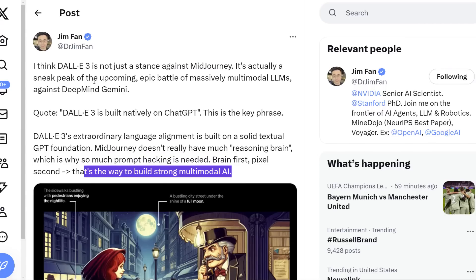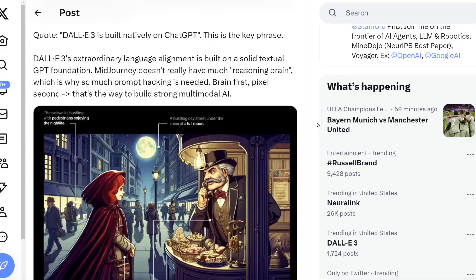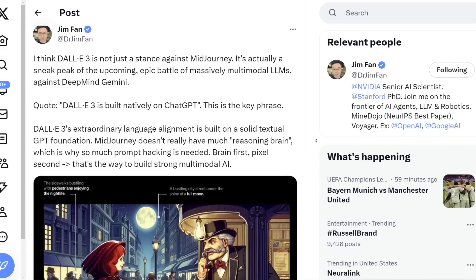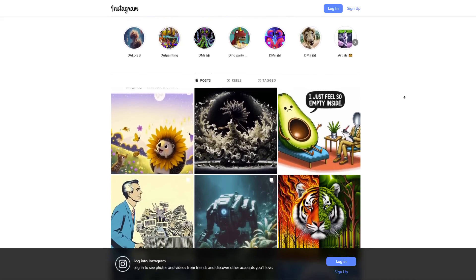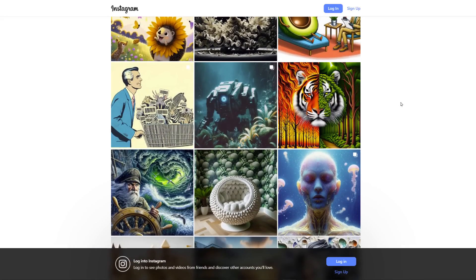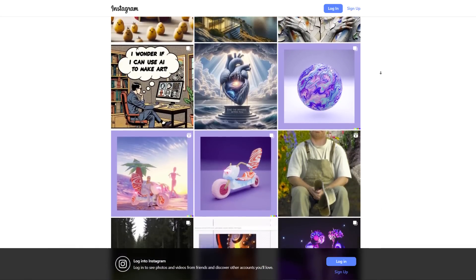DeepMind Gemini should be coming out pretty soon. I think a lot of these efforts by OpenAI are to preemptively get ready to beat Gemini as soon as it comes out — to throw more and better things out there to make sure Gemini is kind of dead on arrival. Whatever happens, the AI race is accelerating. OpenAI has been posting a lot of their pictures on Instagram, so if you want to check out what DALL-E 3 is capable of, some of those images haven't been posted anywhere else yet.